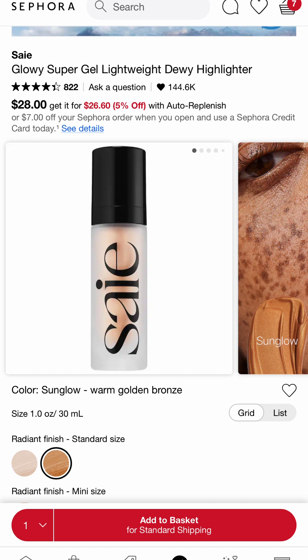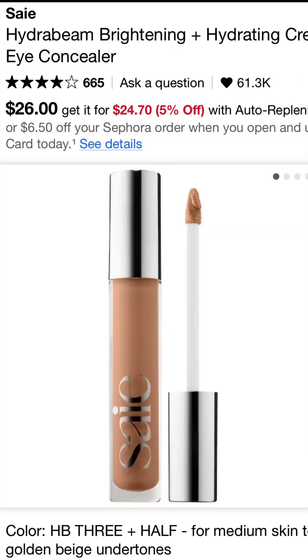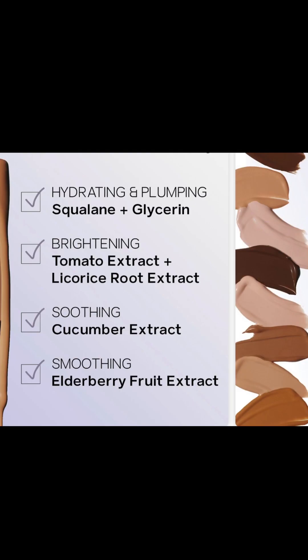Next is the Saie brand — it got me as soon as I used it. I love this primer; it's also a highlighter, it's skin-friendly, and it has good ingredients. Also, their concealer — I love it as well. It's brightening, not full coverage, but it's beautiful and hydrating under the eyes.